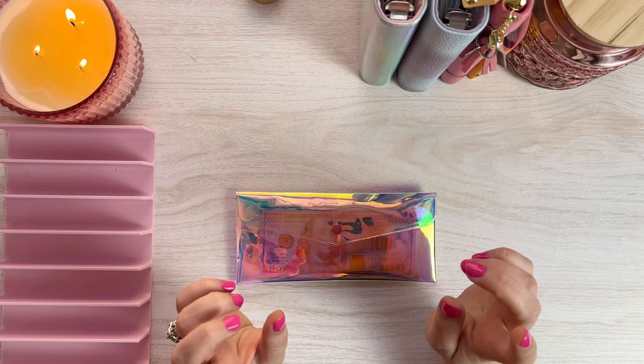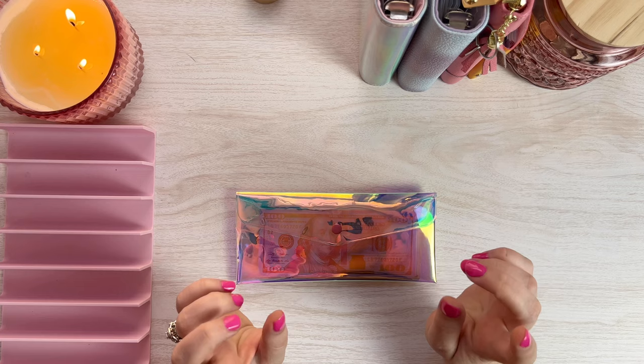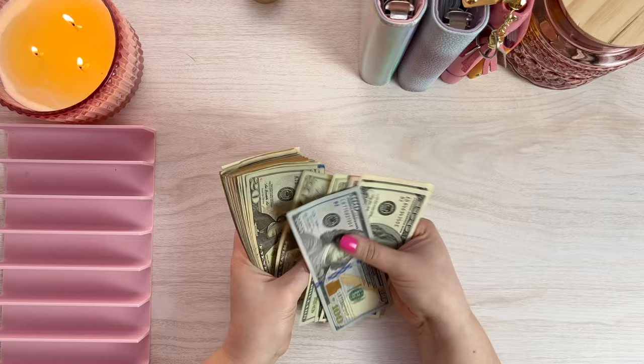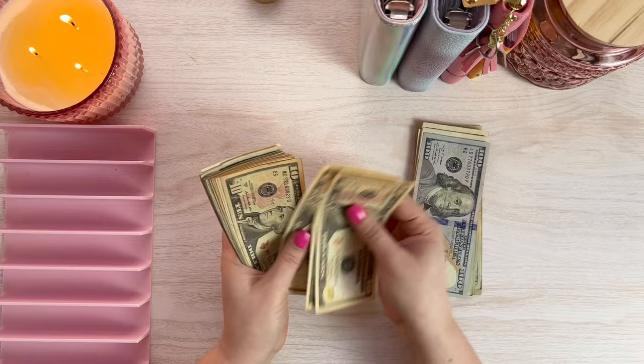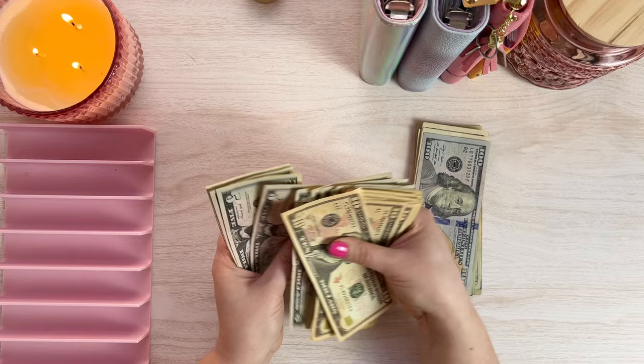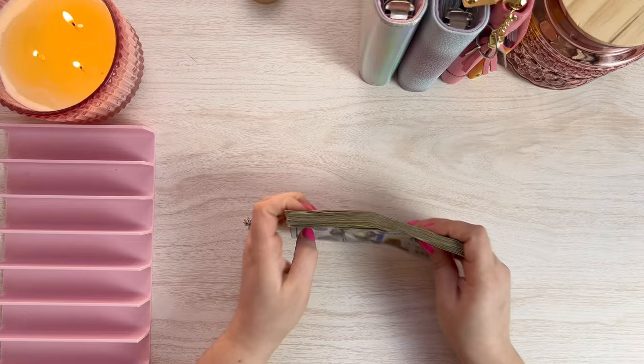Alrighty everyone, so today we are cash stuffing for week four of February. Let me go ahead and get into this money, give it a count, and we can see how much we will be stuffing today. So I've got $955 to cash stuff today. Let's go ahead and set this money up.